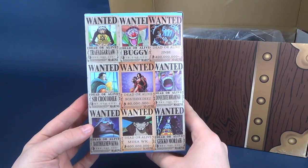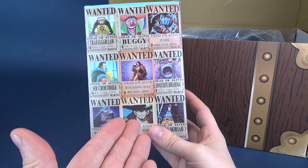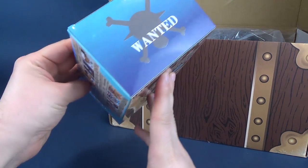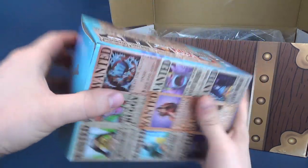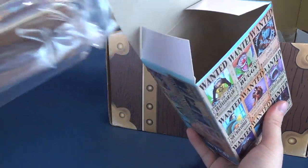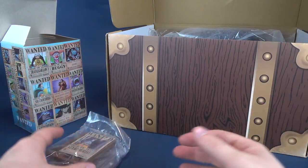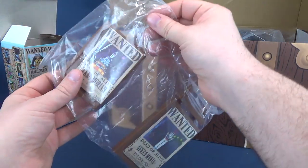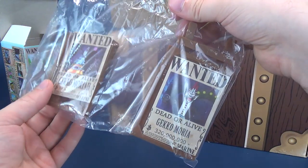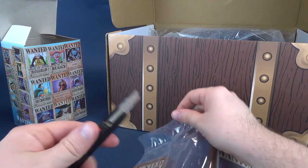I see a whole bunch of WANTED on the front — WANTED, DEAD OR ALIVE. I don't know if these are any of the characters that are gonna be inside the box here, and on top we've also got WANTED. Now I've done this a couple of times before where I have looked at the insert and just talked about the stuff that's on the insert. It seems to be a bunch of WANTED posters — exactly what it was on the front of the packaging.